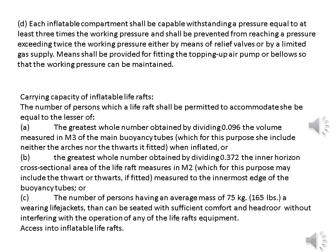Means shall be provided for fitting a topping-up air pump or bellows so that the working pressure can be maintained. Carrying capacity of inflatable life rafts: the number of persons which a life raft shall be permitted to accommodate shall be equal to the lesser of: a. The greatest whole number obtained by dividing 0.096 the volume in cubic metres of the main buoyancy tubes when inflated, b. The greatest whole number obtained by dividing 0.372 the inner horizontal cross sectional area of the life raft measured in square metres to the innermost edge of the buoyancy tubes, or c. The number of persons having an average mass of 75 kilograms, wearing life jackets, that can be seated with sufficient comfort and headroom without interfering with the operation of any of the life raft's equipment.